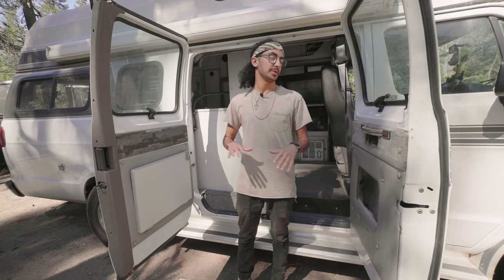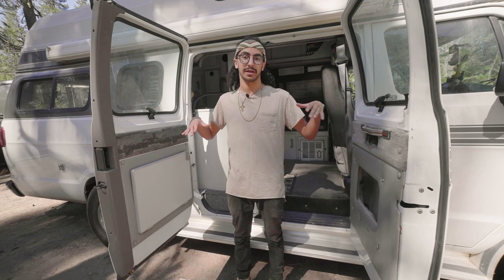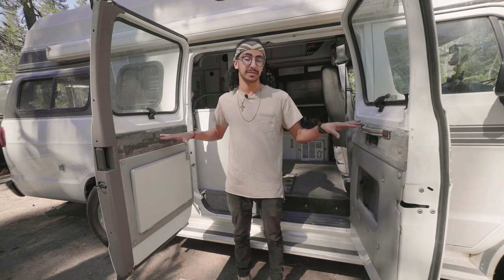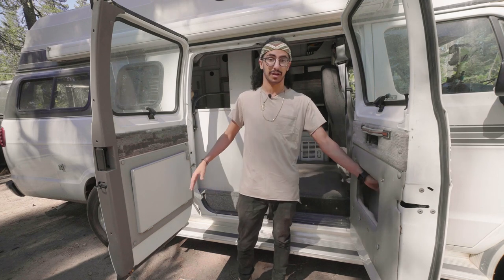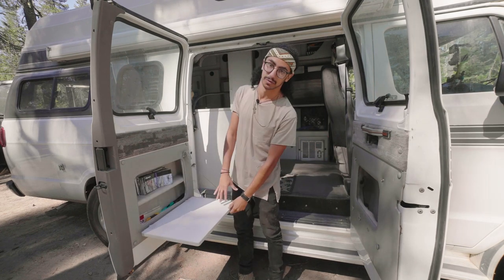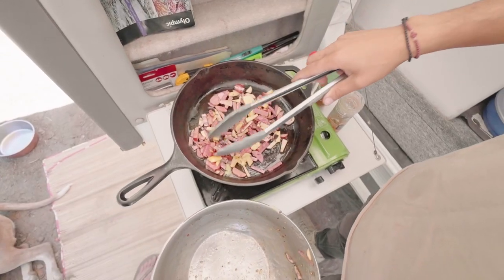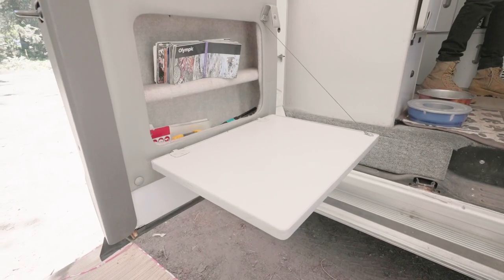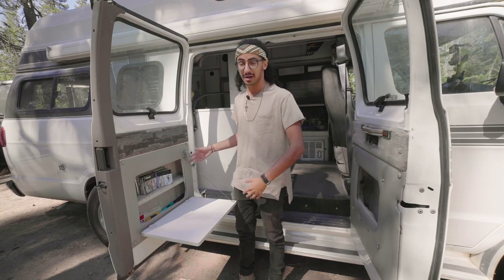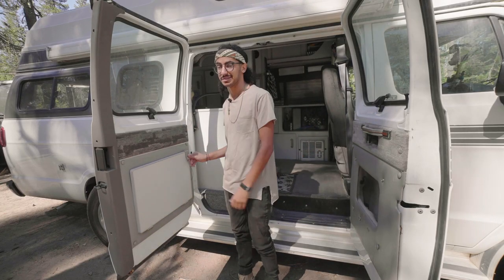So we're here on the side of the van. We got these two double doors that open up — it's great on hot days to get a nice breeze going all the way through. Another great thing about these doors is they both have these little cubbies in the sides, and this one specifically has a fold-down table, which is great for cooking outside or setting up a desk with my laptop and working in whatever environment I'm in.